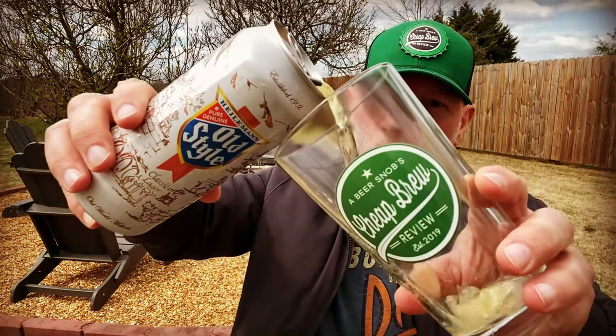Pabst had their hand in there for a little bit, I believe Strohs had their hand in it too, and it's gone around and around, but from what I'm told it is back in La Crosse, Wisconsin to where it's been brewed — the old style. Let's go ahead and pop the top, see what we got. If you're a fan of Old Style, let me know what you think about it — time for the pour.